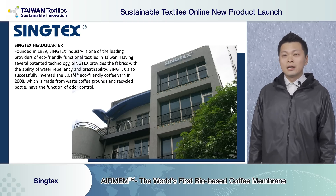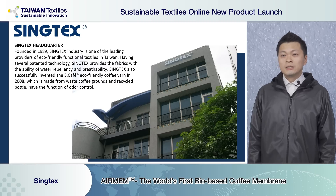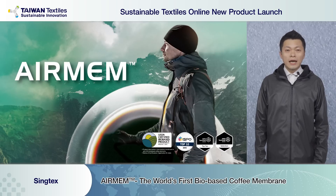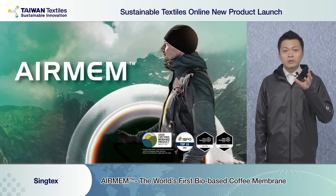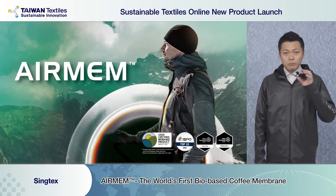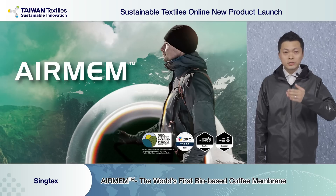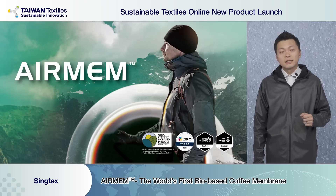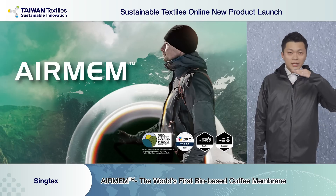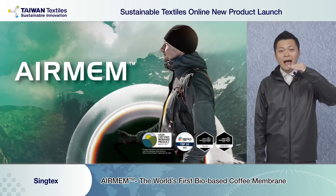Our most famous technology is Escafé. We recycle coffee grounds from coffee shops and mix them with recycled PET bottles to produce the sheer fabric of this jacket. Every morning when I drink coffee, I always see a layer of coffee oil on top of the cup.